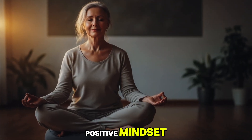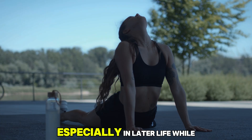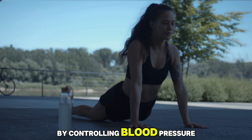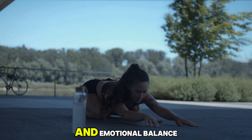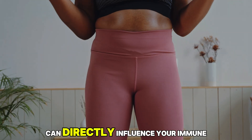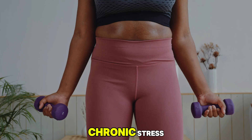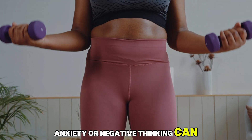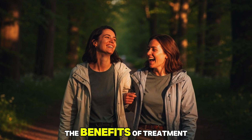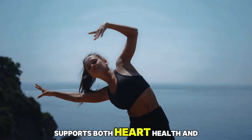A positive mindset is one of the most powerful tools for maintaining health and vitality, especially in later life. While medications like amlodipine support physical well-being by controlling blood pressure and protecting the heart, mental and emotional balance play an equally important role in overall wellness. The way you think and feel can directly influence your immune system, hormonal balance, and even how your body responds to medication. Chronic stress, anxiety, or negative thinking can increase inflammation, disrupt sleep, and elevate blood pressure, all of which can undermine the benefits of treatment. On the other hand, cultivating optimism, gratitude, and calmness supports both heart health and skin vitality.